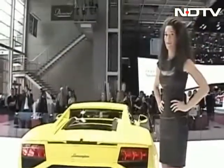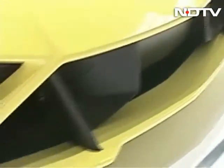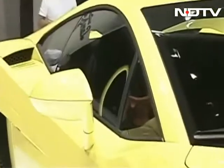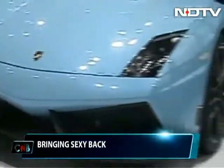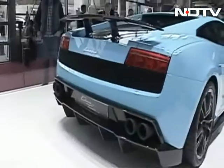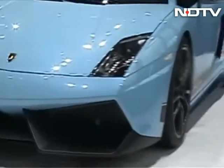We're back inside the Porte de Versailles in Paris. Let's begin this segment with something sexy — the Lamborghini Gallardo LP 564, which sees the Gallardo range getting a slight facelift with changes in the front and rear. There's also a new LP 570 Edizione Tecnica specification with new colours, a fixed rear wing and carbon ceramic brakes.